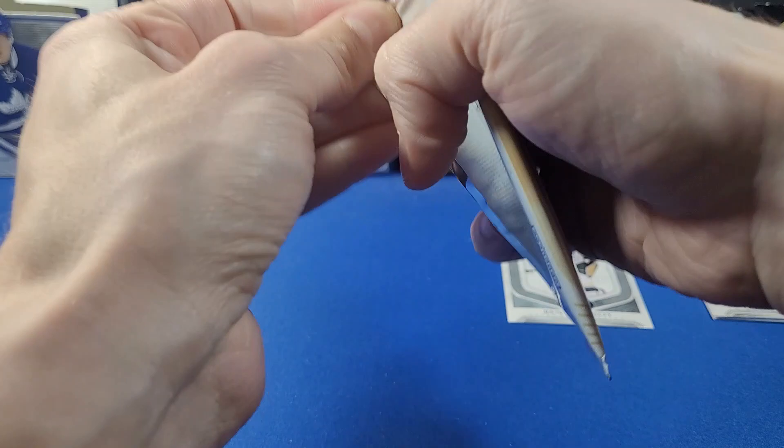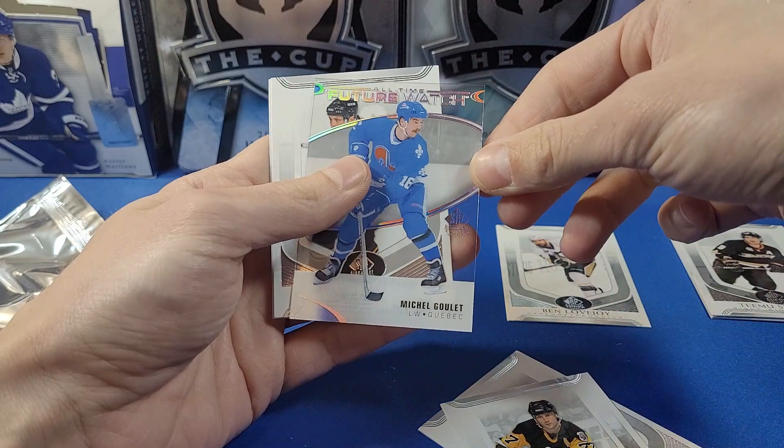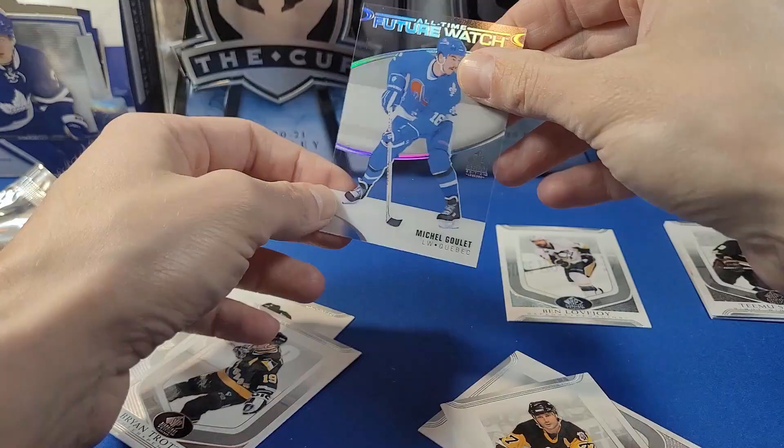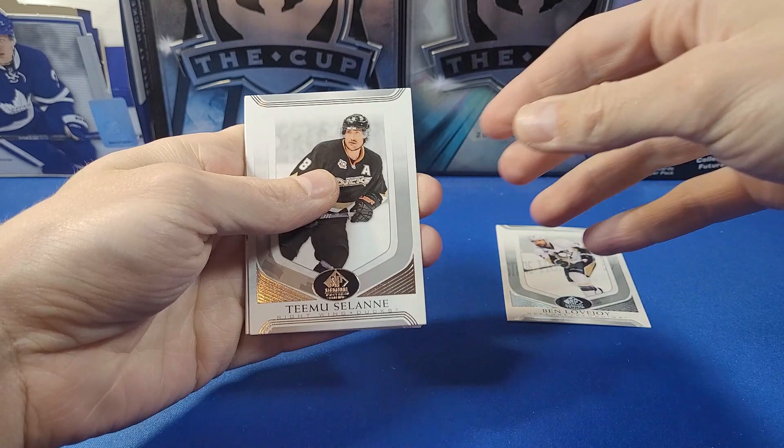Last pack here, until we reveal that mystery short-printed card — I'm guessing it's an auto. We got Robert Cron, Paul Coffey — nice! And look at that: an All-Time Feature Watch clear-cut card of Michel Goulet! I don't know if these are guaranteed in every box, but we did get one in our first box as well. Michel Goulet, All-Time Feature Watch for the Quebec Nordiques — these clear-cut cards look really cool.